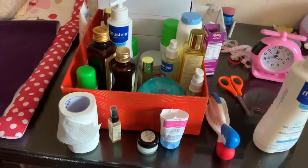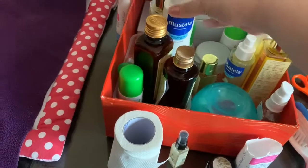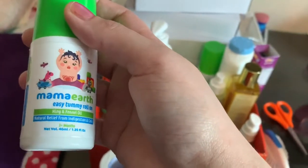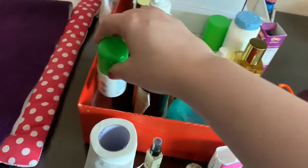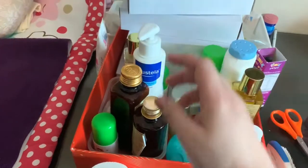Here are the other things I use for her when she has a change. This is from Mama Earth — Easy Tummy Roll-On. When she was younger I used to use this when she couldn't pass gas. It has hing and fennel — many times our mothers would heat some hing and put it on. This is one of the herbal remedies. I use it rarely but I have two of them expiring in August 2020, so I use them occasionally in case she doesn't go.